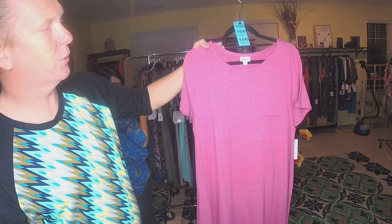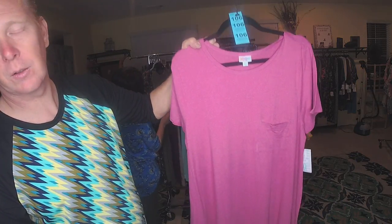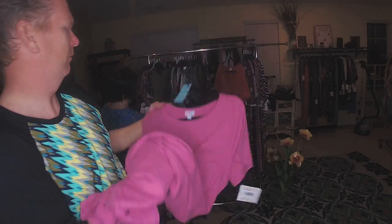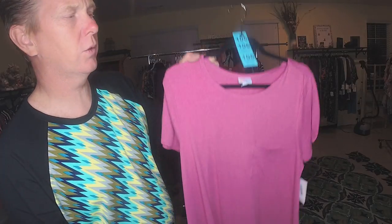Looks like we have a Pink Heather 2XL. Pink Heather 2XL, and that is 106. This is real soft, like a legging material. 2XL, number 106.